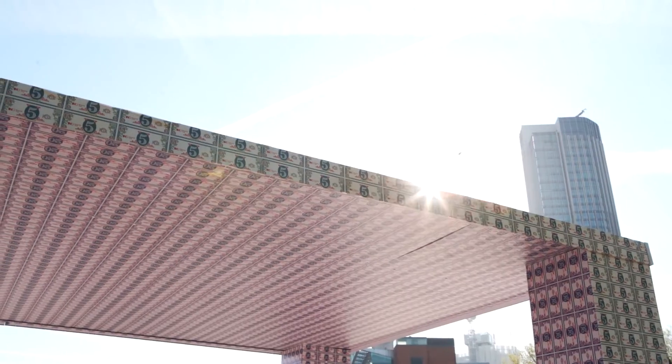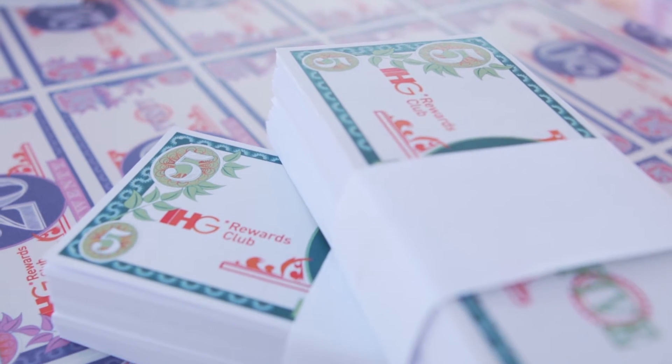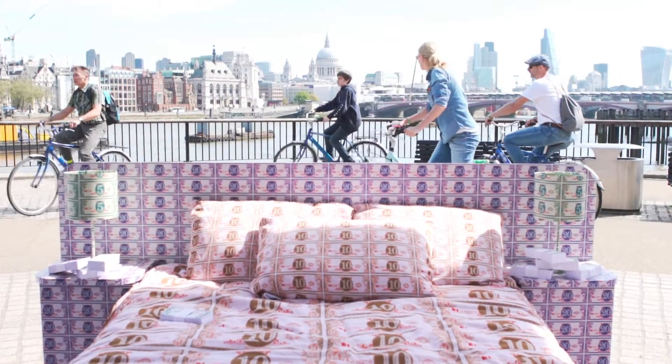We are in London's South Bank. It's a beautiful day, the sun is shining, and this is basically our wonderful IHG hotel room. It is made from IHG money and it actually represents the more than £20 million that travellers can save in one year if they book their hotel stays directly through IHG Rewards Club.